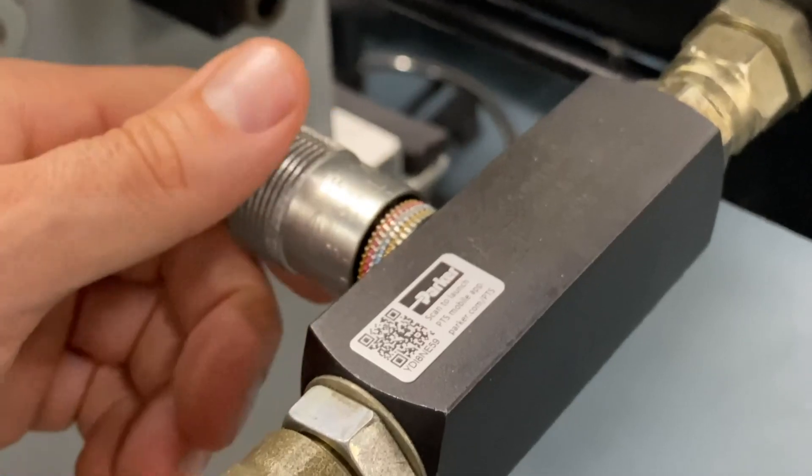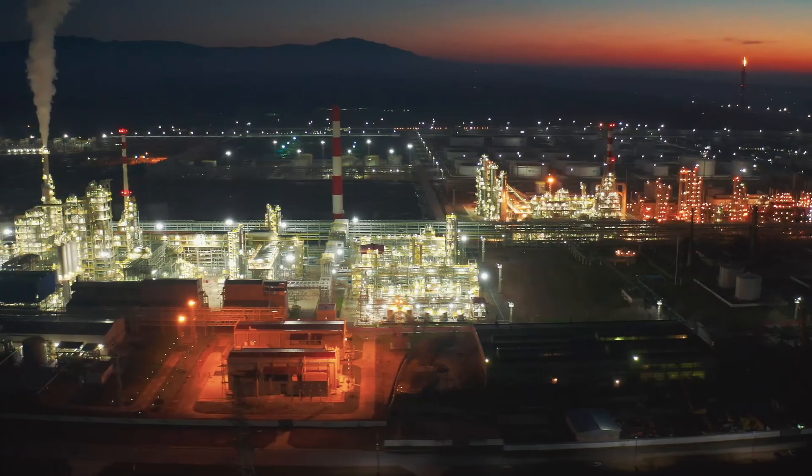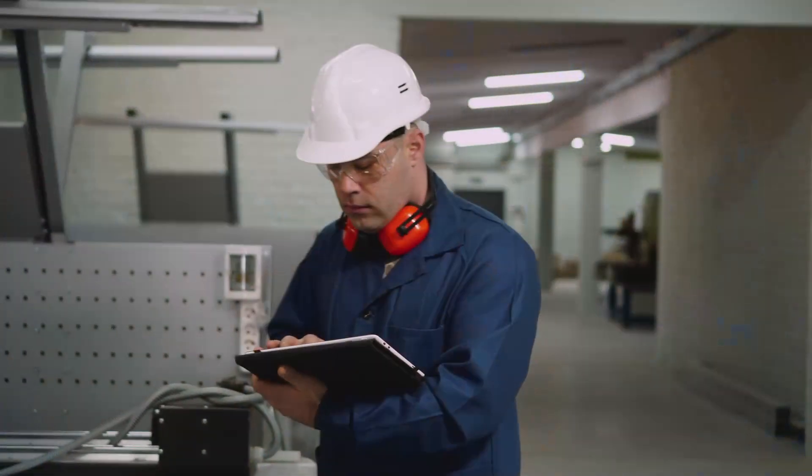For decades, ColorFlow valves have remained the trusted choice on hydraulic and pneumatic circuits, spanning oil and gas, manufacturing, power generation, mobile equipment, and countless industrial applications.